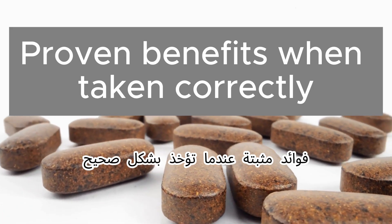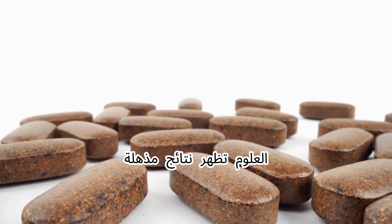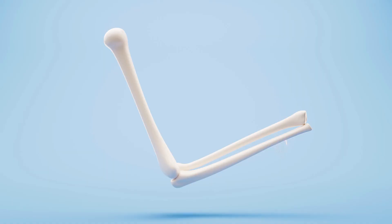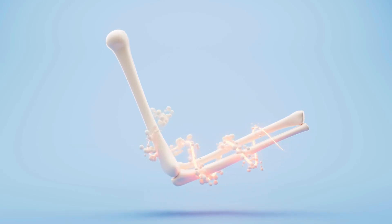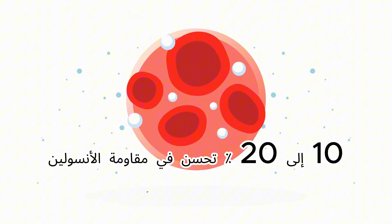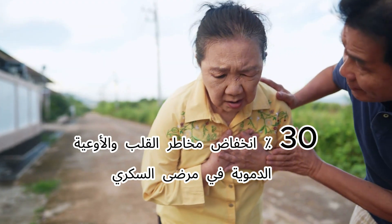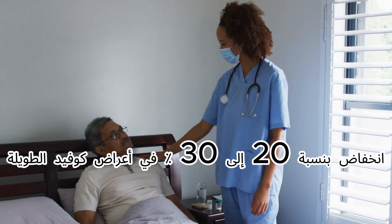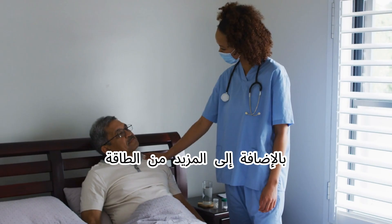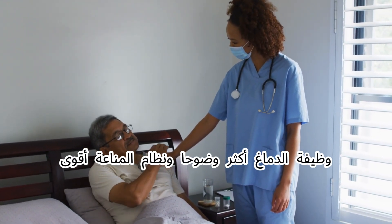When K2 and D3 are used properly, science shows amazing results: 60% fewer fractures in people with osteoporosis, 10 to 20% improvement in insulin resistance, 30% lower cardiovascular risk in diabetics, 20 to 30% reduction in long COVID symptoms, plus more energy, sharper brain function, and a stronger immune system.